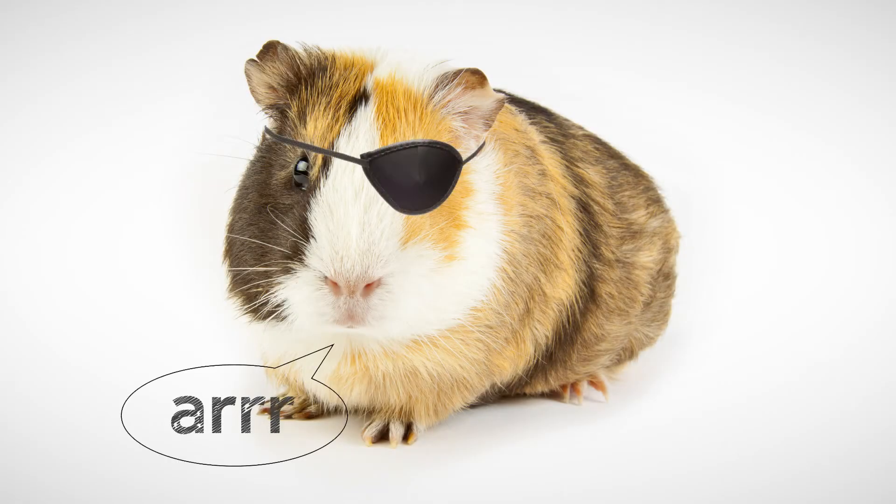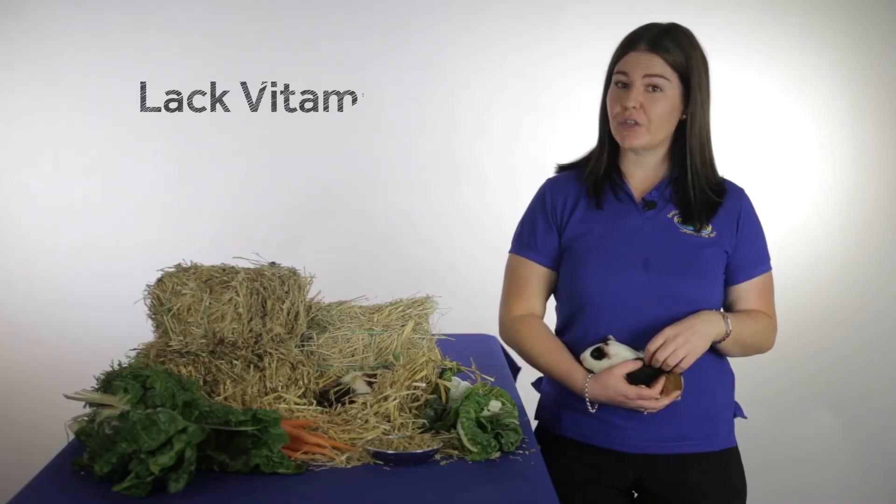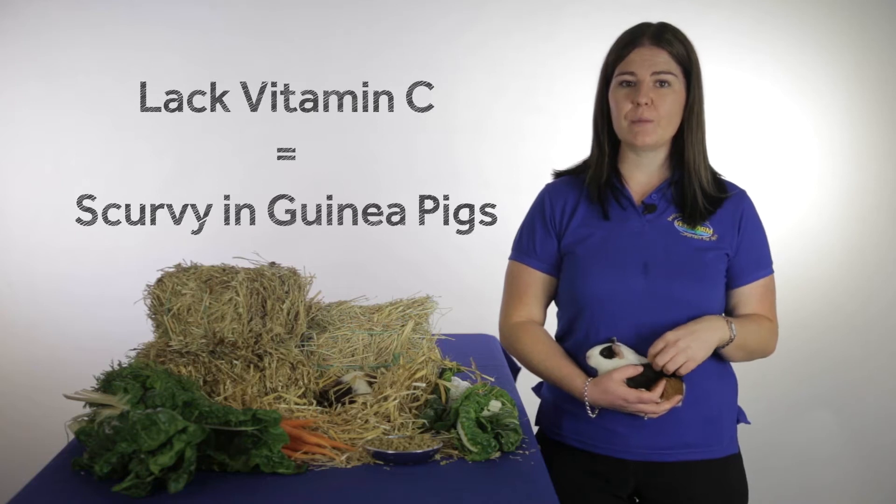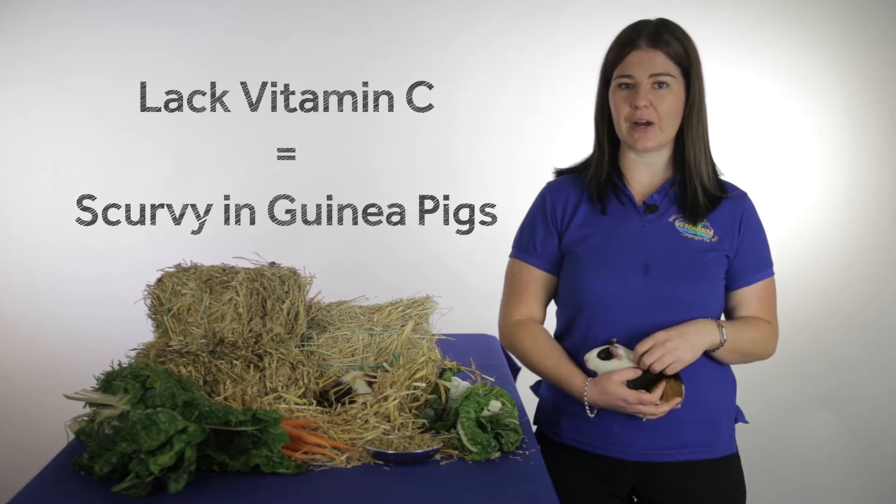When we say scurvy, most people think pirates, but not many associate scurvy with guinea pigs. In fact, scurvy, or vitamin C deficiency, is one of the most common diseases that afflicts these great little animals.